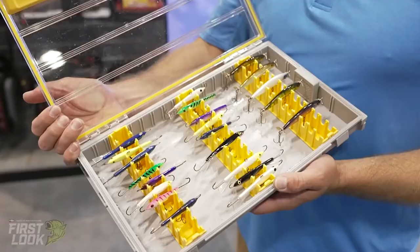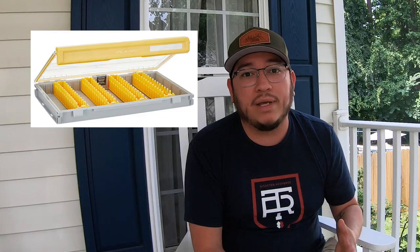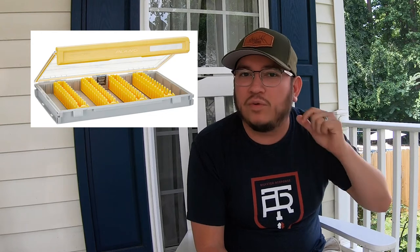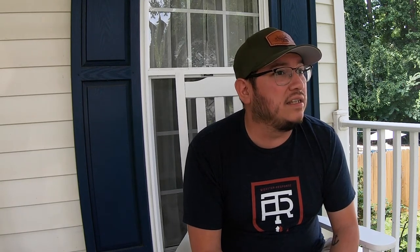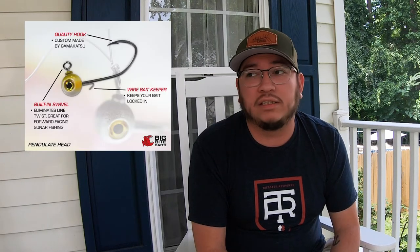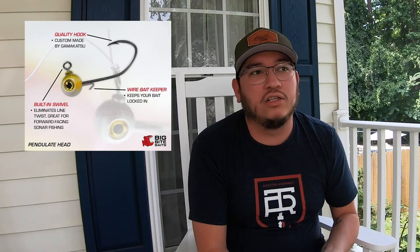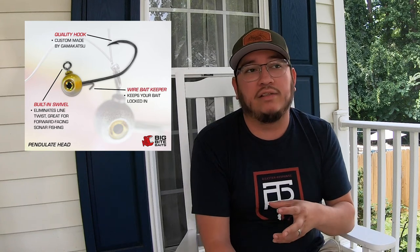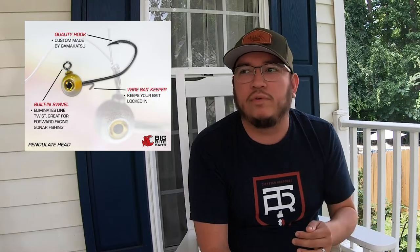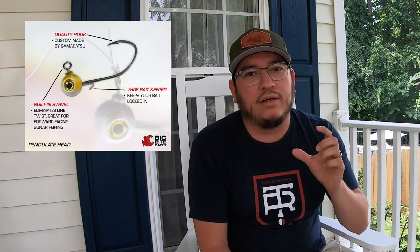It makes me excited because it looks like a good box for jerkbaits. It's advertised as a vertical jig box or a spybait box, but the grooves look thin enough where I could easily put my jerkbaits in there. My next honorable mention product is the Big Bite Baits Pendulet Head. The reason why this is cool — it's a ball jig head with a really good realistic-looking eye on it. It has a great bait keeper wire on it, a solid hook — the hooks are a Gamakatsu hook. What makes this ball jig head very special is that it has a built-in swivel, so you're going to have less line twist as you're dragging it along the bottom or jigging it.